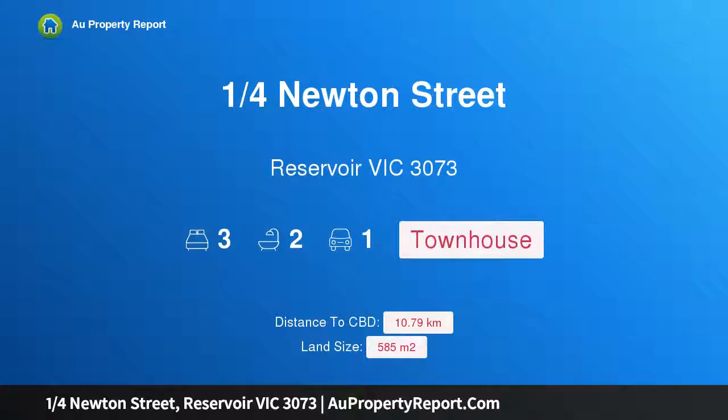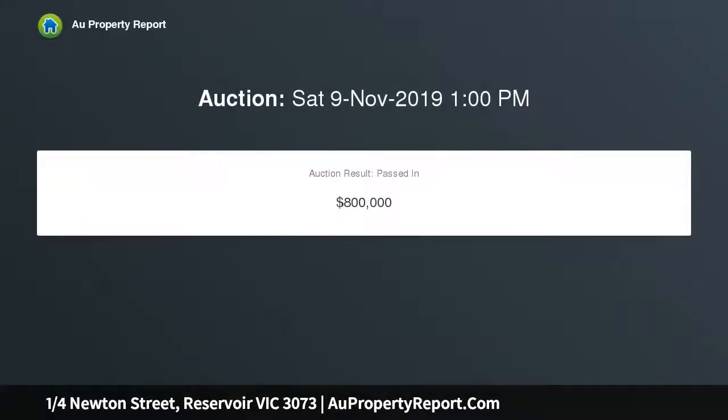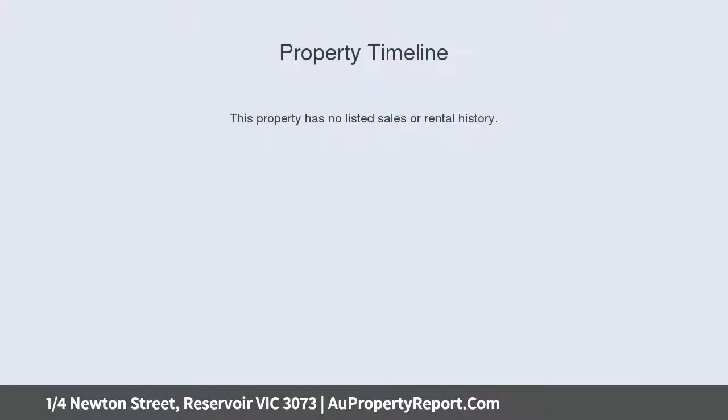Hi, I am glad to introduce property 1 Newton Street, Reservoir Victoria 3073. Brand new and ready for you. A premier lifestyle location on the coveted Reservoir-Preston border, packaged with superb low-maintenance living presence and an outstanding opportunity to enter the City of Darebin as an owner-occupier or investor.